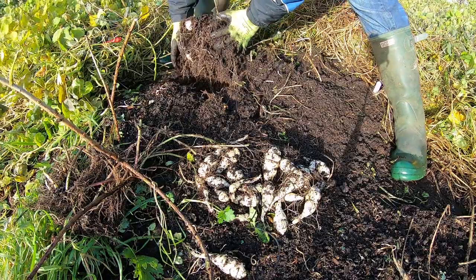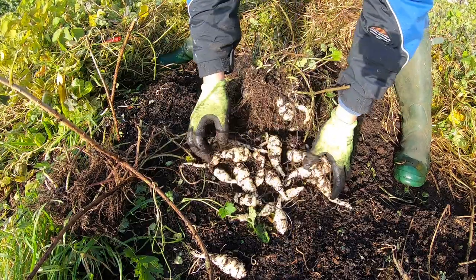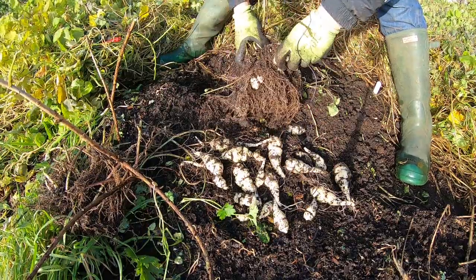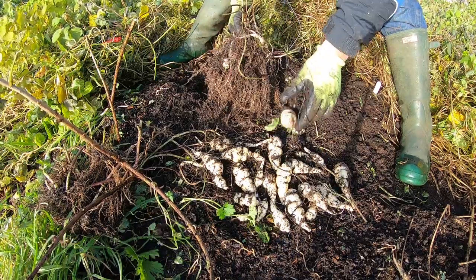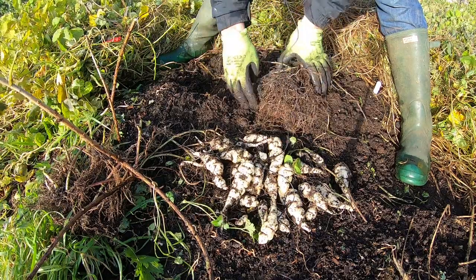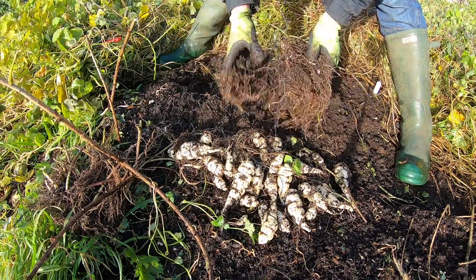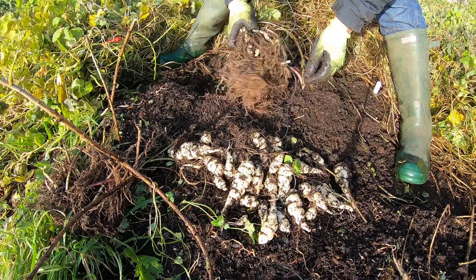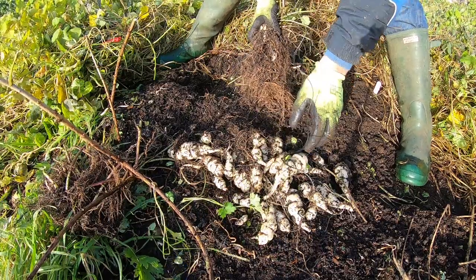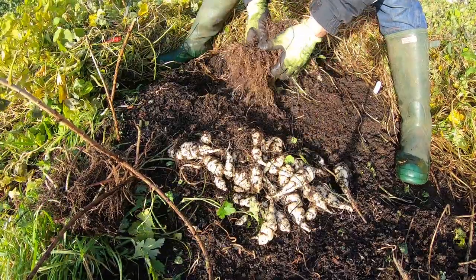I'm pretty happy with that harvest, considering this is planted in a bed and not on its own. I have done this before — I just put down a big double-thickness sheet of cardboard beside one of our hawthorn trees on the south side, covered it with a couple of wheelbarrows of compost and some of these tubers, and they did very well. They grew year after year and I've been harvesting from those for two years now.